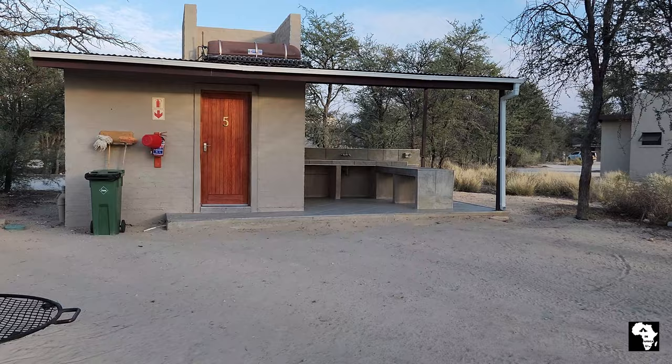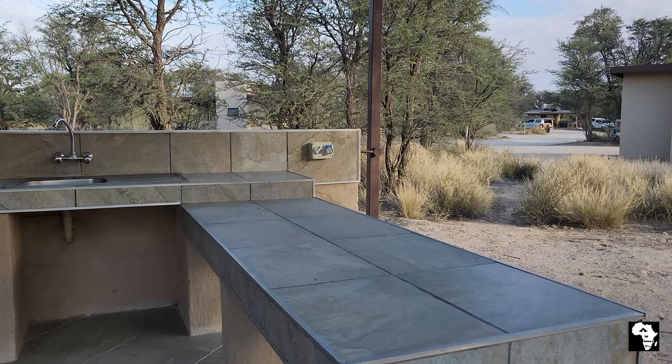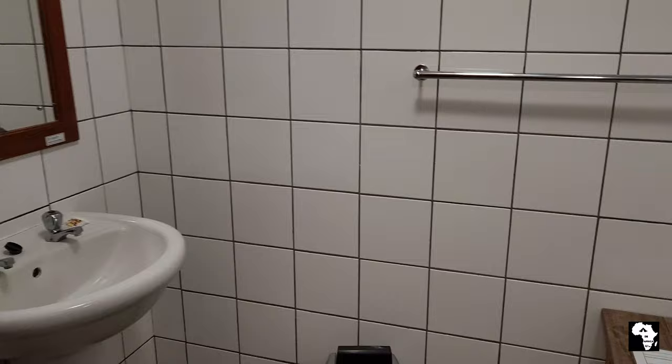We made a booking at one of the premium campsites in the Nosop camp. The premium campsites each have their own ablution facility complete with a kitchen area with a sink with hot water and electricity. There are also a couple of working surfaces. Next to the kitchen area there is a big room with a basin and a shower with hot and cold water, and separate to that a flush toilet.